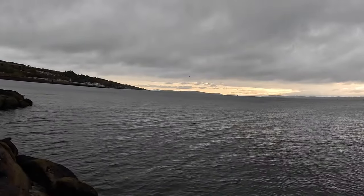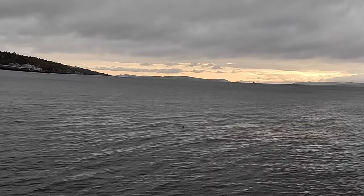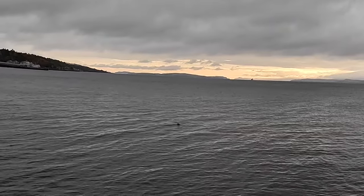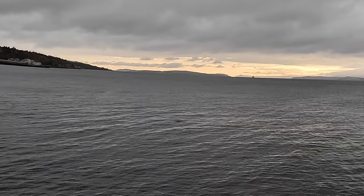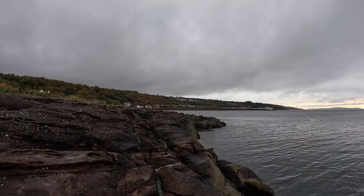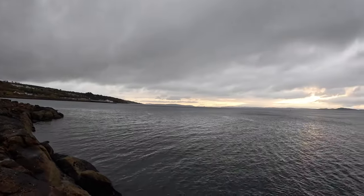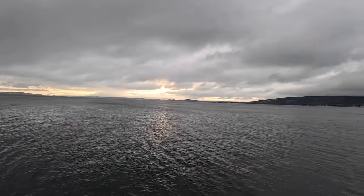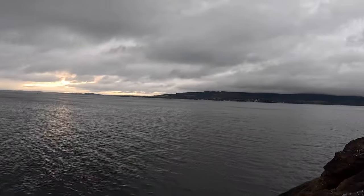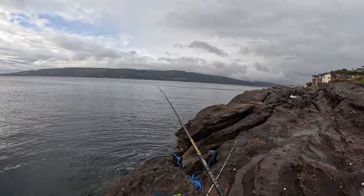I don't know if you can see that, but there's a seal with a big flounder in its mouth. I picked this place because it looked so rocky, but after speaking to a local I learned that it's actually a really sandy bottom out there, and that catching a wrasse was pretty unlikely. So I casted the heavier rod out further on the sand to target flatties, and I used my little lightweight rod close in to catch the inevitable small pollock.